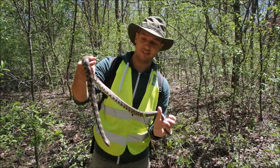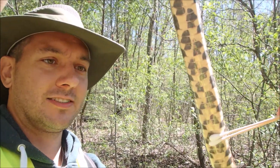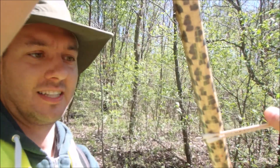And here we go. You can see here Eric is swabbing the ventral scales. We usually do one dorsal, which is on top, and then one ventral, which is the belly scales.